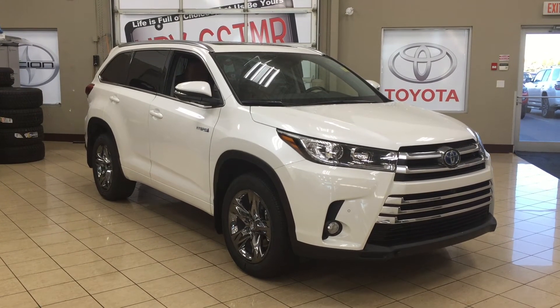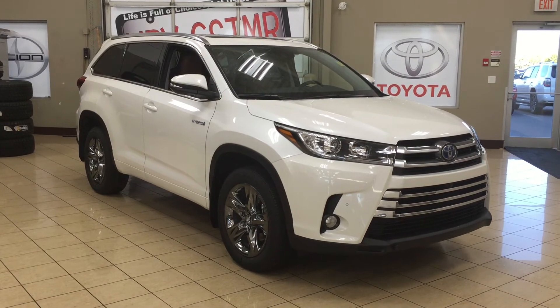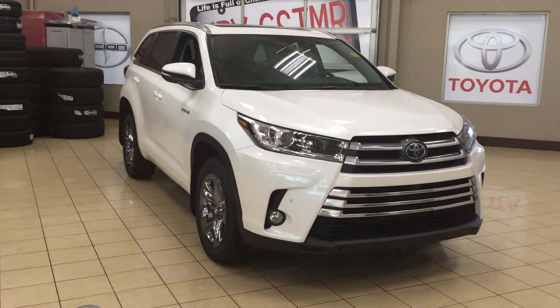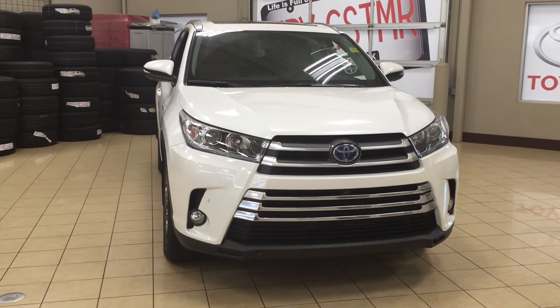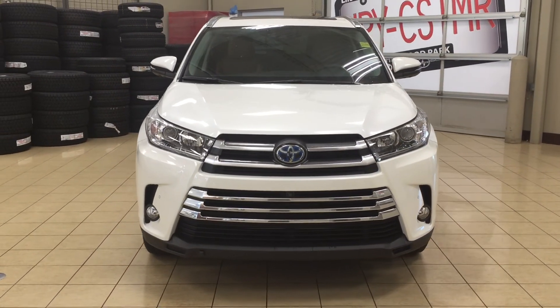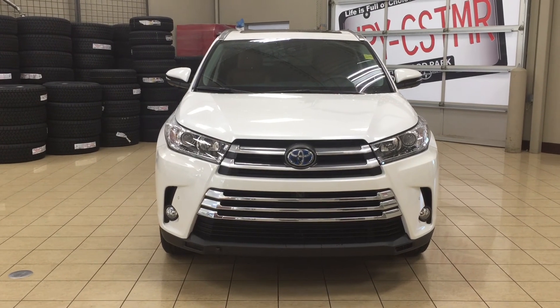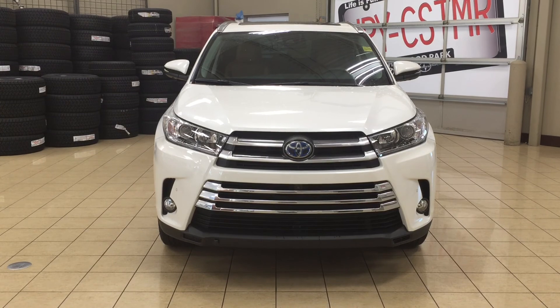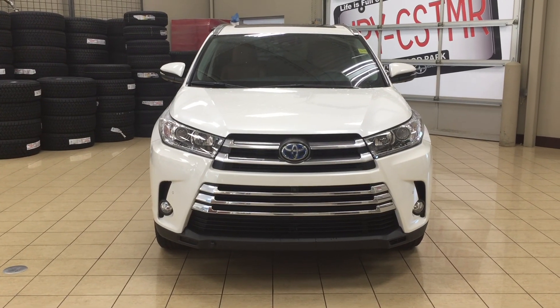Thank you so much for watching this video today. If you have any questions, please visit us at 31 Auto Mall Road in Sherwood Park, Alberta, Canada. The phone number is 780-410-2455, or please visit our website at sbtoyota.com to get us by email. If you have any comments or additional questions, please leave them in the comment section below. Other than that, make sure you have a great day and I hope to see you next time.